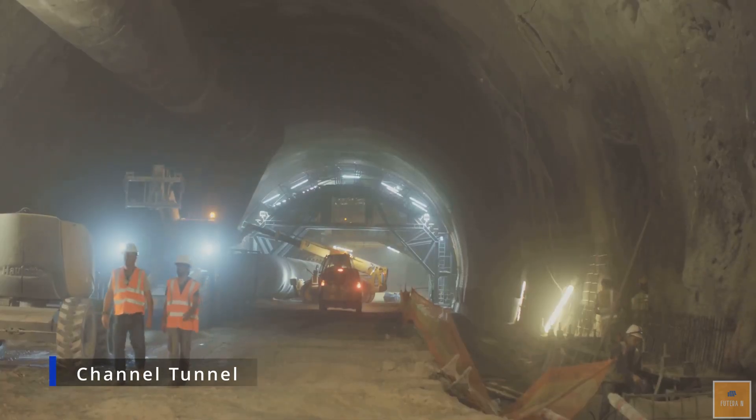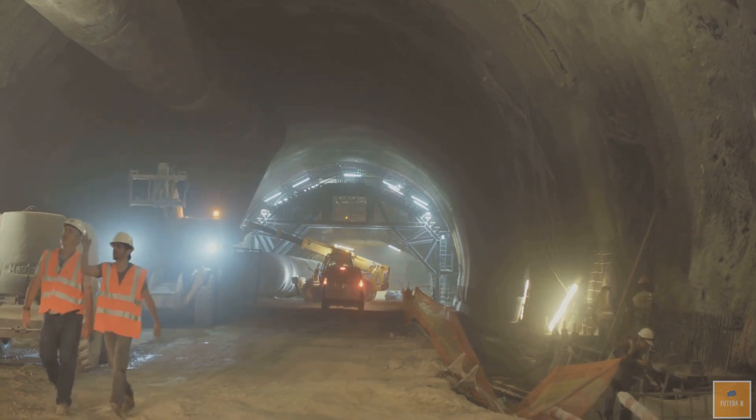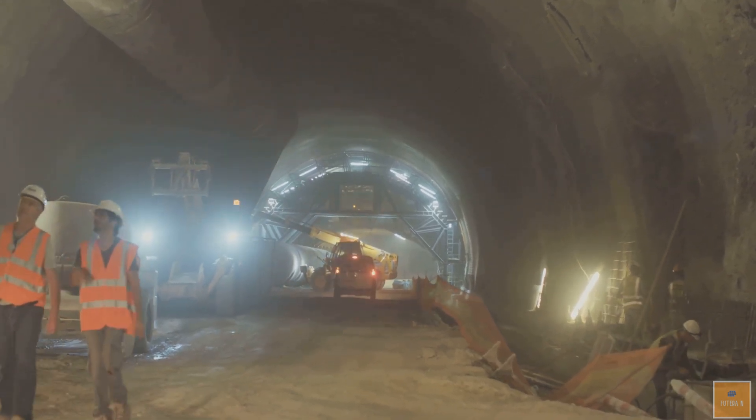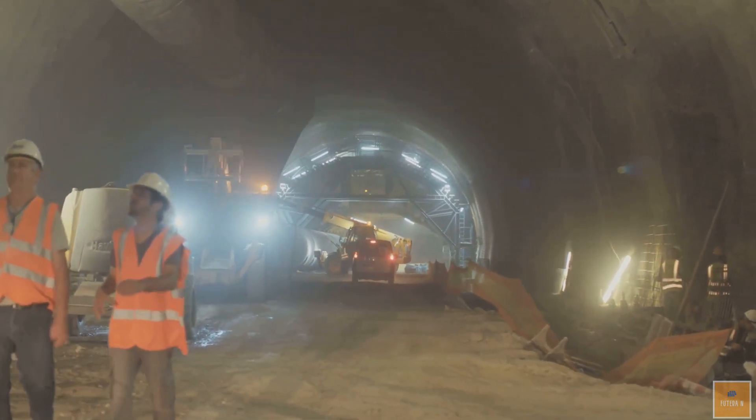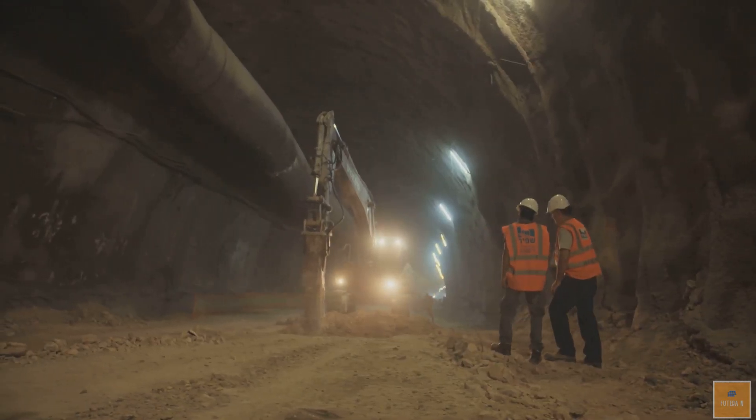The Channel Tunnel, also known as the Chunnel, is a 31.35-mile (50.49-kilometer) railway tunnel between Folkestone, England and Coquelles, France, beneath the English Channel at the Straits of Dover.